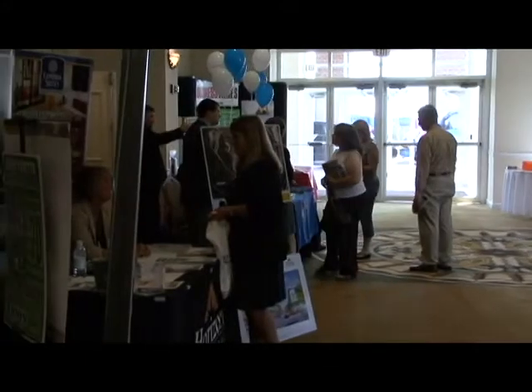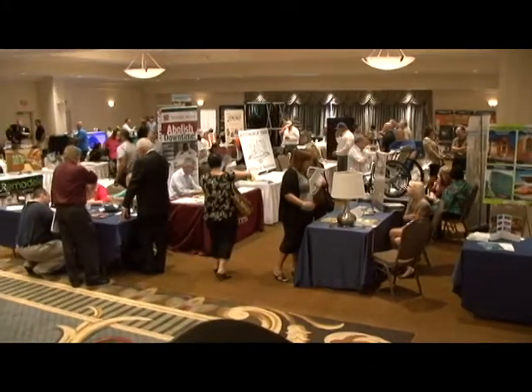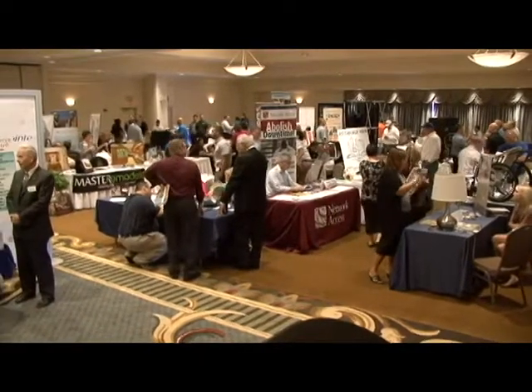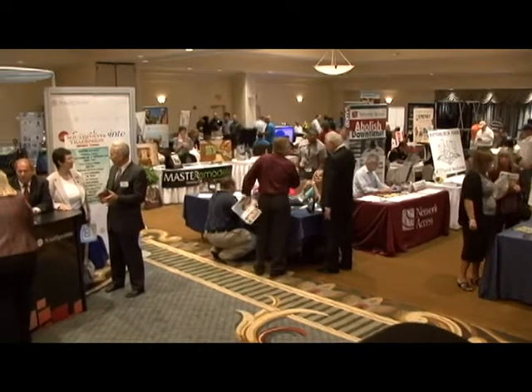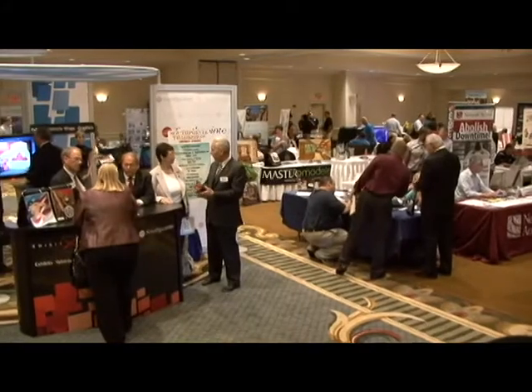We're going to have about 170 to 200 vendors, so we're laid out pretty well. We've had the show here in the past and it's worked out very nicely as far as space goes. It seems like everybody gets a good space because the ballroom is just a very large rectangular area.